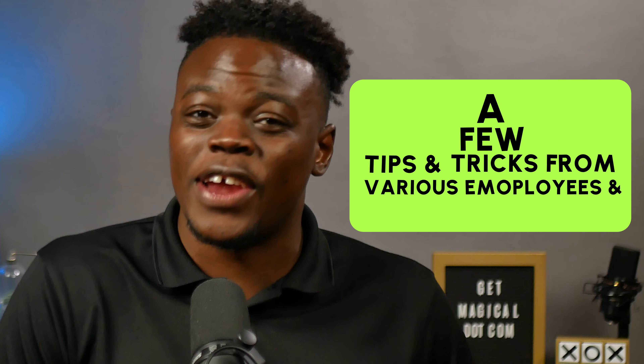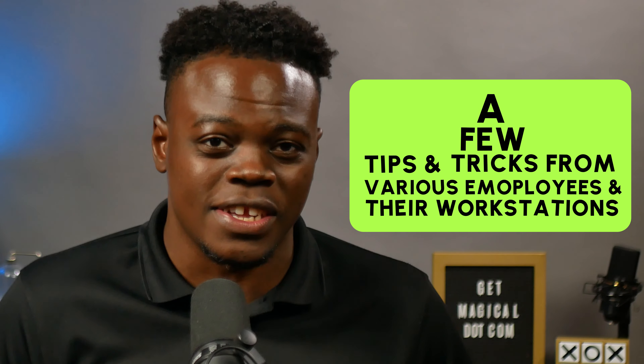Your desk setup sucks and so did mine. If you're working remotely from home, your desk is command central. Recently at Magical, we released a video highlighting a few tips and tricks from various employees and their workstations.